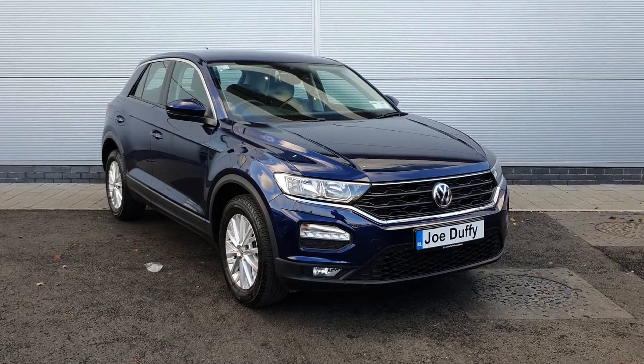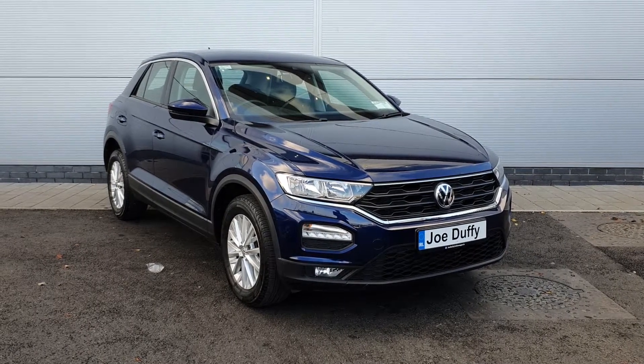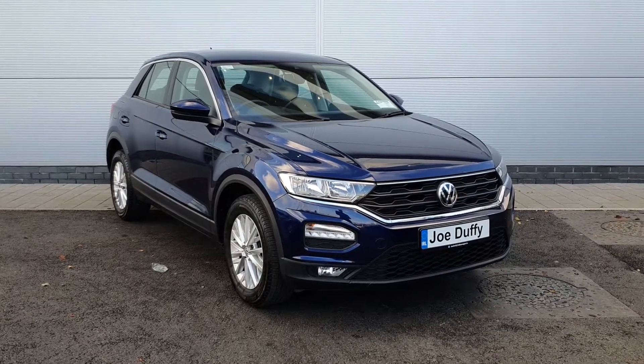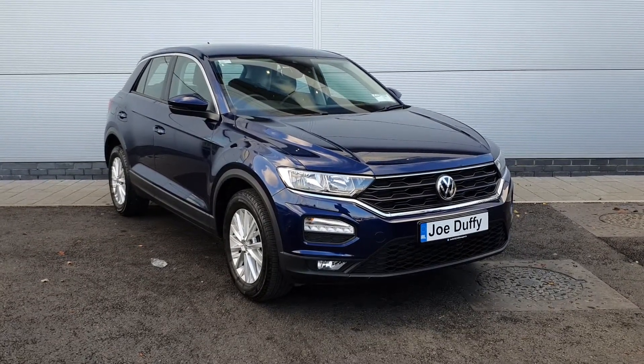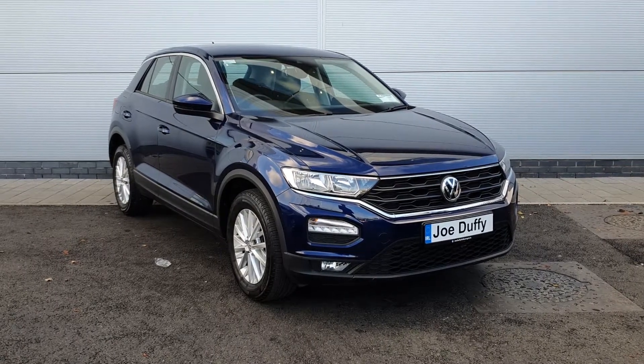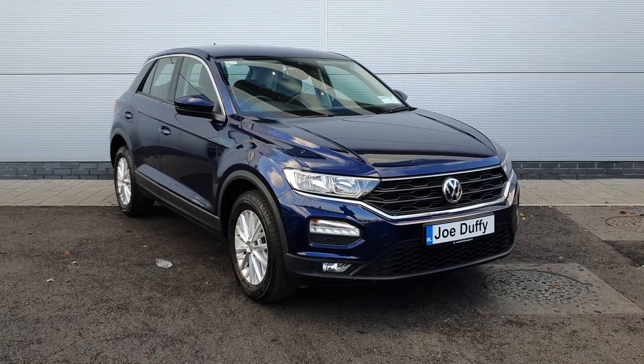Good afternoon folks, hope you're all keeping well. It's Carl here from Joe Duffy Volkswagen North Dublin, showing you this Volkswagen T-Rock Design finished in Raving Blue. This is a one-litre TSI petrol engine. It has front and rear parking sensors and LED daytime running lights.